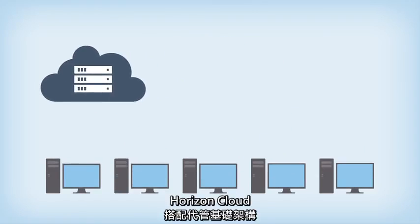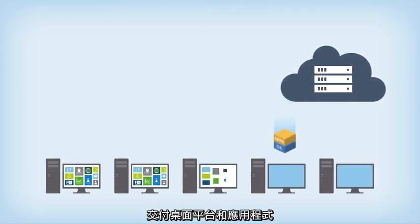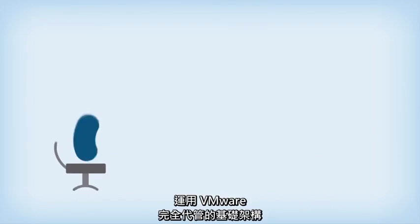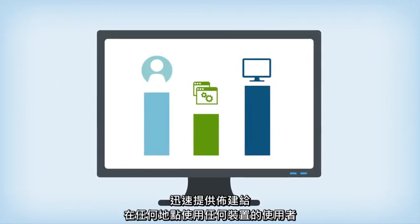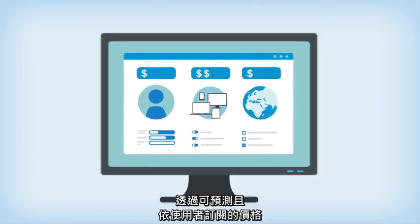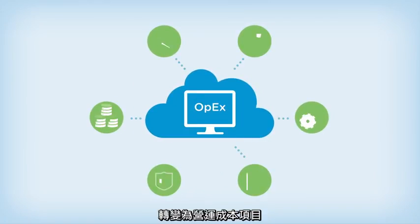Horizon Cloud with hosted infrastructure provides a complete virtual workspace from the cloud, delivering desktops and apps as an easily managed integrated cloud service. With fully managed infrastructure from VMware, enterprises can rapidly provision desktops and applications to users on any device, anywhere. And with predictable per-user subscription pricing, virtual desktops are transformed from a capex outlay to an opex expense.